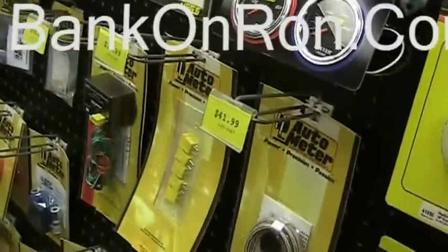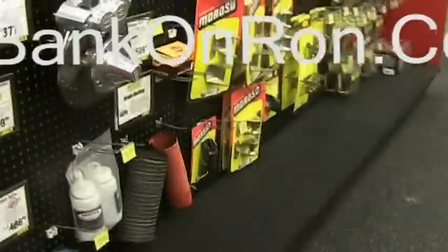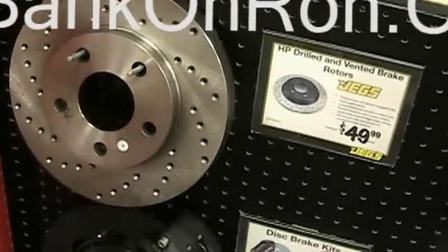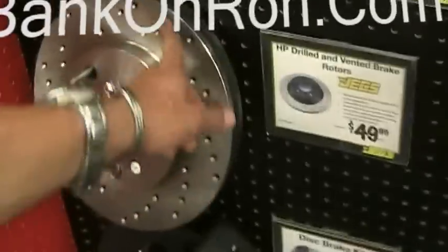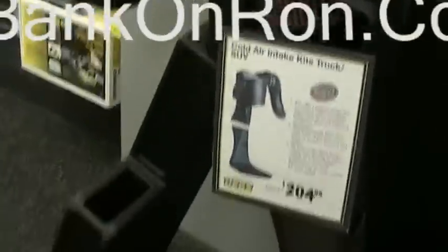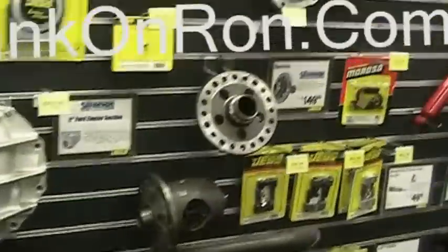I think I'm in love. Upgraded brakes, $49 each — that's pretty cheap. Cross-drilled rotors. Cold air intake — interesting. Cold air intake.